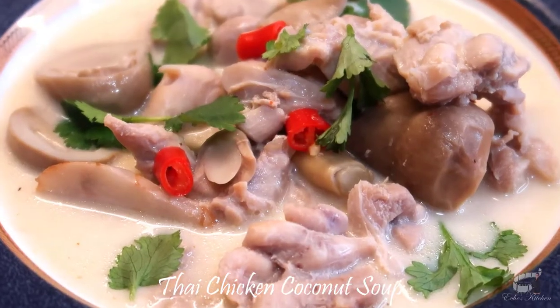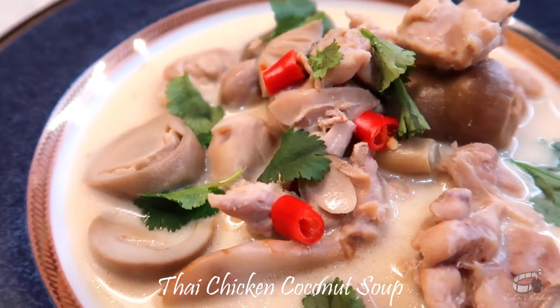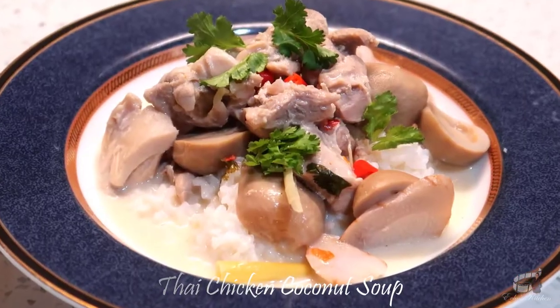Thai Chicken Coconut Soup is great for lunch and dinner. I love the fragrant, sweet and sour flavor of this classic Thai soup. And the best part is, it's quick and easy to prepare. So let's get started!